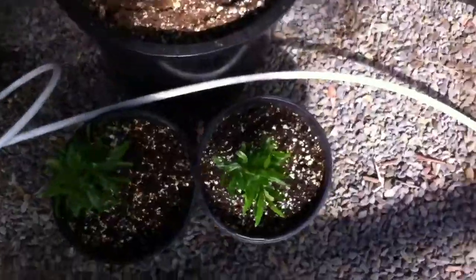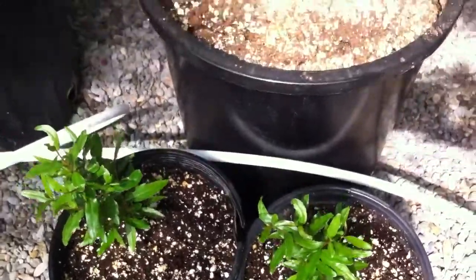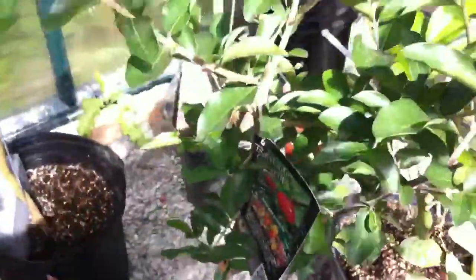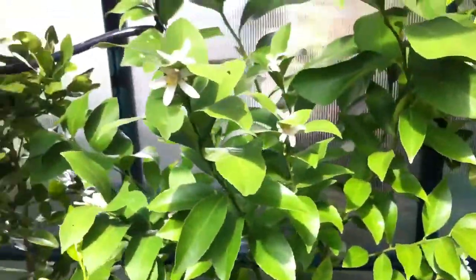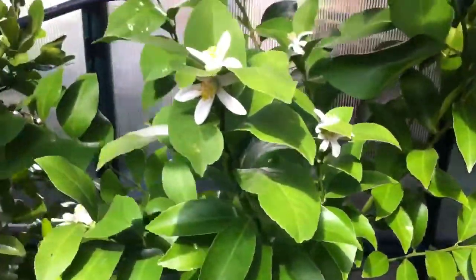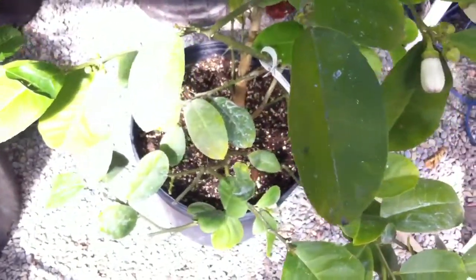Over here we have some miniature pomegranates that we started from seed. This is a Barbados cherry. Behind it is a Meyer lemon — it's also flowering. And this is a star ruby grapefruit. Beneath is our ponderosa lemon. It actually had a bug problem in the other room, so I was spraying it with things like rock dust and molasses.